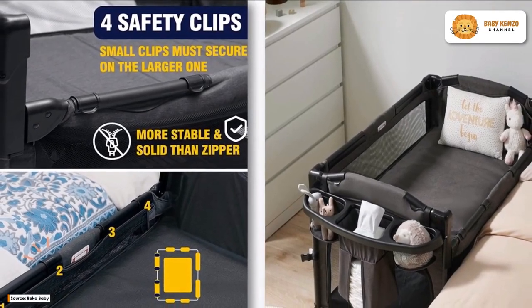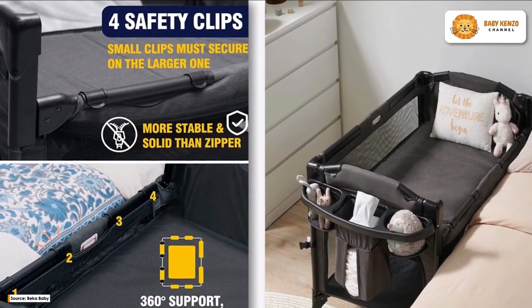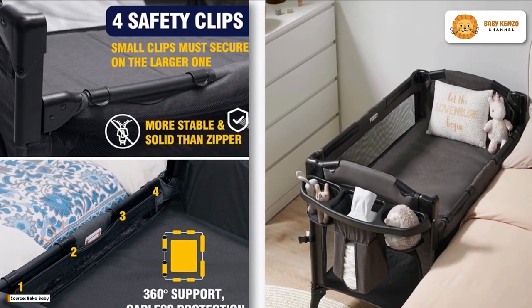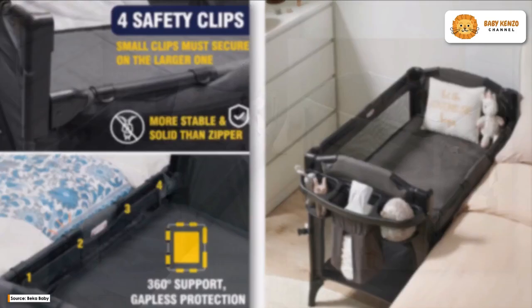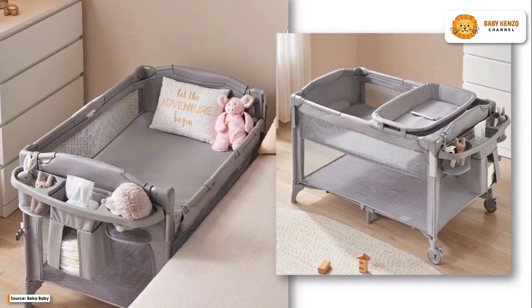Introducing the new BeCat Baby 4-in-1 Bassinet Bedside Sleeper, a bassinet designed with your baby's comfort and safety in mind. It's ideal for midnight feedings, soothing, and diaper changes because of the retractable side that provides easy access to your baby.